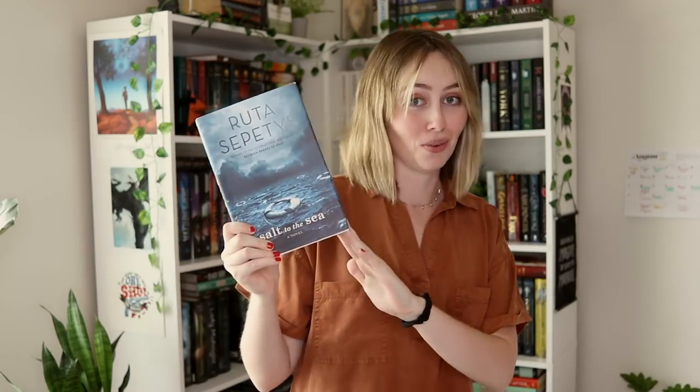A book that made you cry — this is not difficult. I cry a lot when I read books. For this one I'm gonna go with Salt to the Sea by Ruta Sepetys, which is a book that I read this year I think in June, and it was so sad. It's a historical fiction and it made me cry my eyes out. Definitely this one.